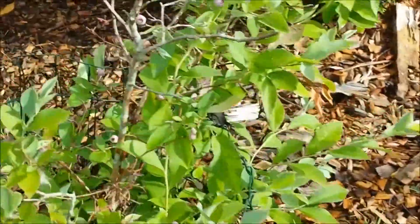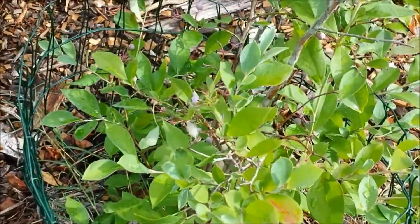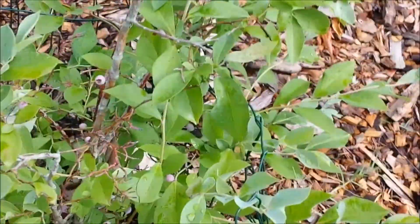I don't think I have ever showed these, but these are some blueberry plants that our dog has been eating. But that actually produced a good bit of blueberries.